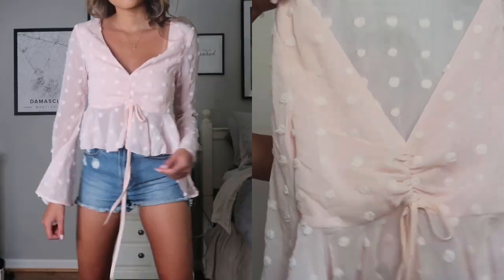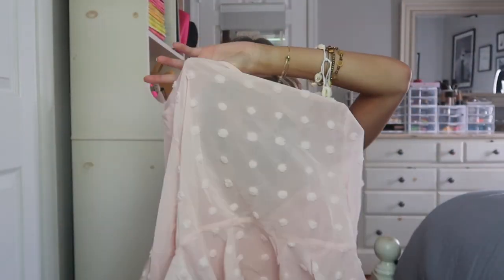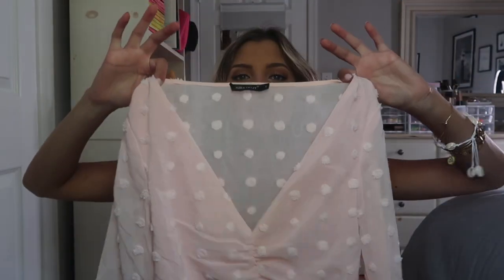The front has a pretty low V-neck that cinches up and then there's a little tie with a bit of a peplum. The back is super sheer so you can't wear a normal bra with this — you'd have to stick with a sticky bra or go braless. It comes in a bunch of different colors and I would definitely recommend picking this up in more than one.